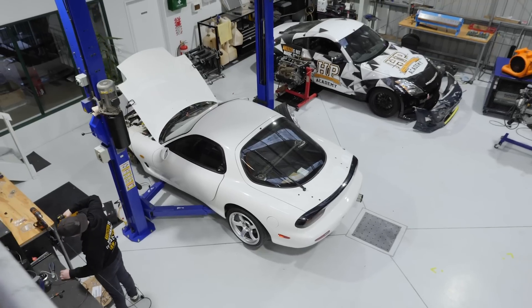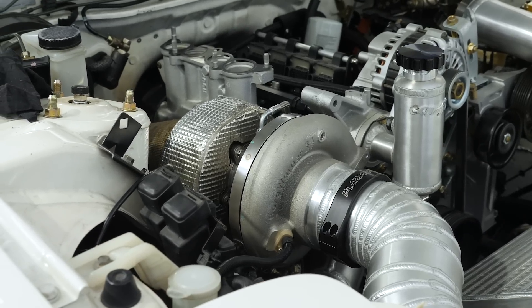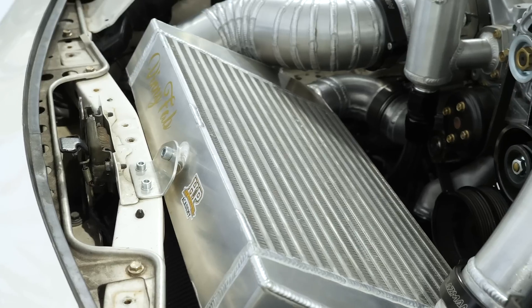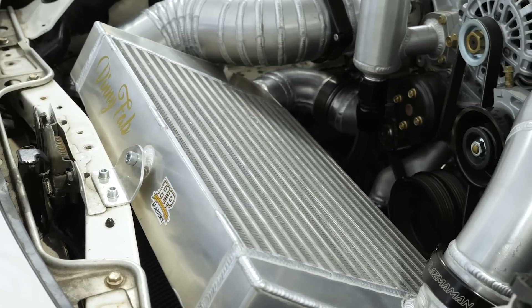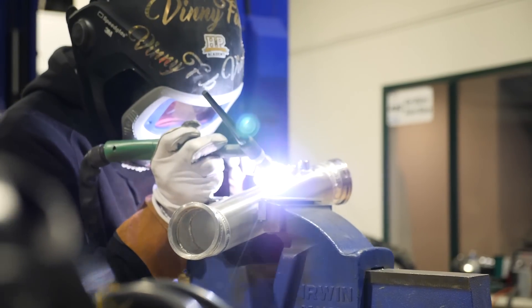So we called in the pros — the team that had already done such a great job on our Mazda FD RX7 project car, Lars and James from Vinnyfab up in Christchurch. They reached out and asked if we needed a hand and we're not ones to look a gift horse in the mouth, so we said yes. They drove down from Christchurch and immediately got stuck in, producing some amazing work as usual in an incredibly short time frame. I'll hand over to Tim and he can take you through what they achieved.